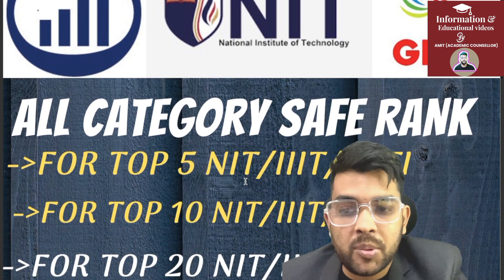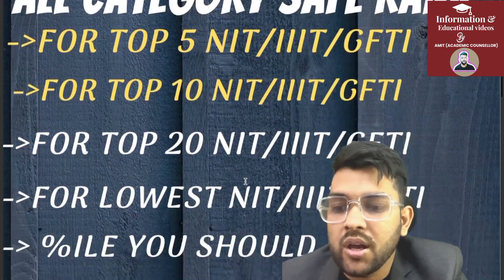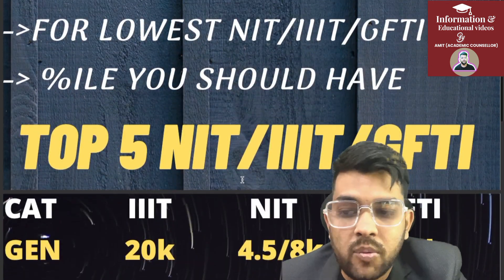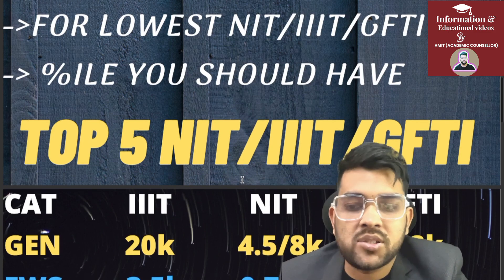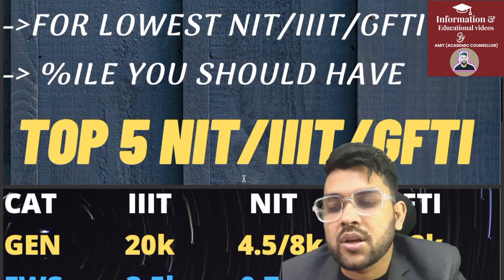I will cover all categories: top 5, top 10, and top 20 NITs and Triple ITs, and the lowest cutoffs as well. After watching this video you will have a clear idea of how much rank you should have in order to get a college. Since you have got the rank, I am providing you rank-wise data.